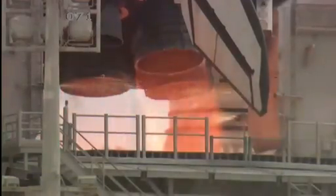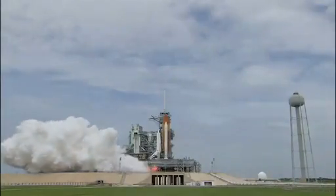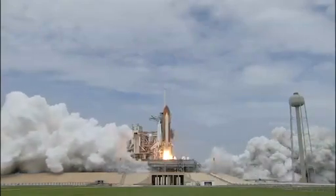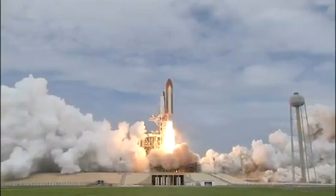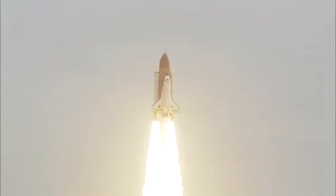T-minus 10, 9, 8, 7, 6, 5. All three engines up and burning. Two, one, zero. And liftoff — the final liftoff of Atlantis on the shoulders of the space shuttle. America will continue the dream.